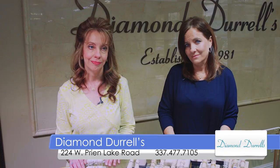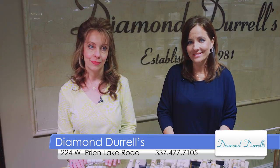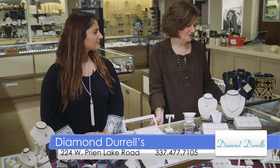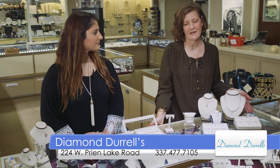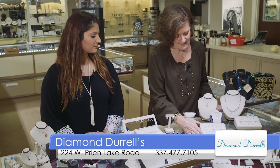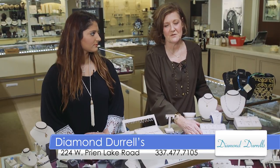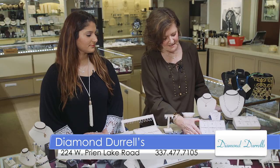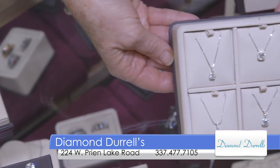So come see us. Come see the Diamond team at Diamond Durrells. We have a great selection of gifts for just about any occasion. We have diamond pendants in both yellow gold and white gold. This is a selection of radiant pendants that we have — radiant diamonds, which are very popular right now because of their brilliance, set in a halo setting in 14 karat white gold.